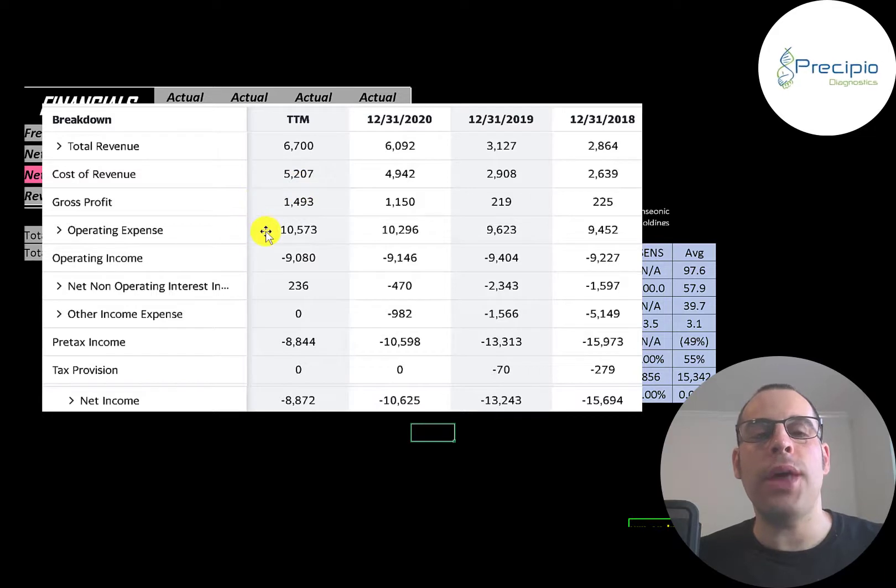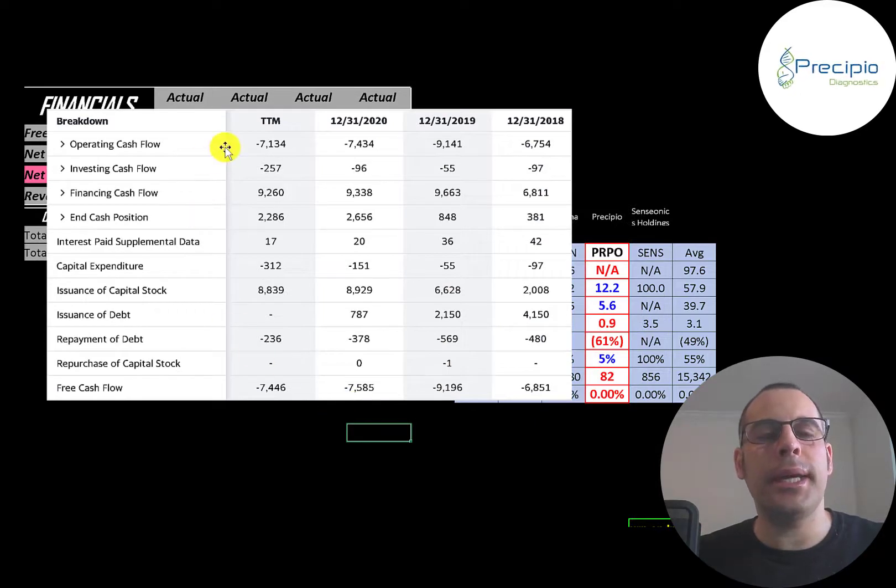Below gross profit is operating expenses — they probably spend a lot in research and development as well as marketing. Gross profit minus operating expenses gives you operating income, and that's negative every year. Below that is the interest they pay on their debt, and the bottom line of the income statement is net income, which of course is negative every year.